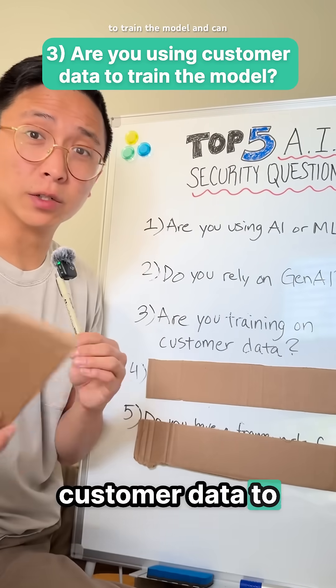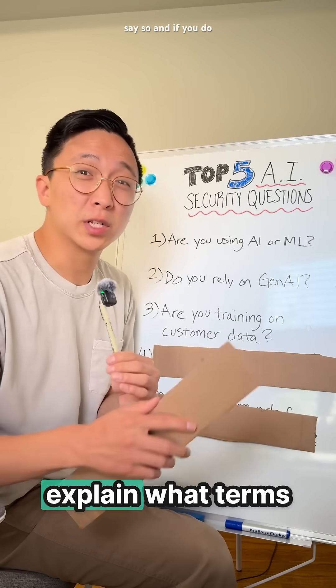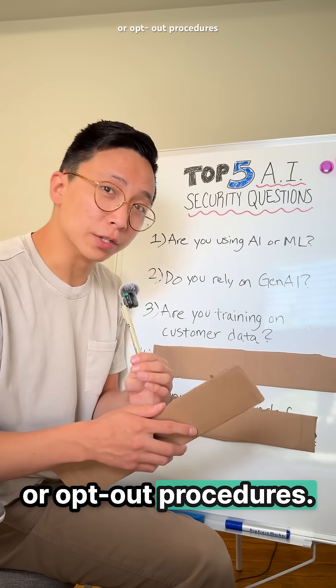Question 3: Are you using customer data to train the model, and can they opt out? If you don't train on it, say so, and if you do, explain what terms govern this training and any additional protections like data anonymization or opt-out procedures.